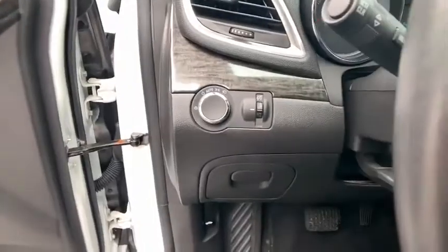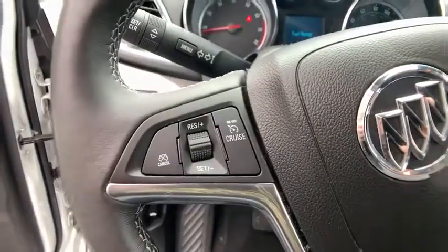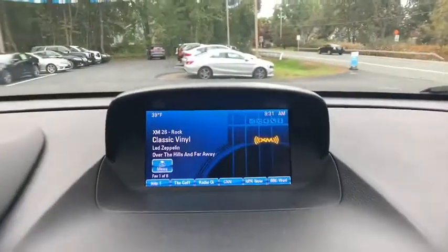Security system, Sirius satellite radio, remote keyless entry, brake assist, panic alarm, tachometer, front bucket seats, rear window wiper.